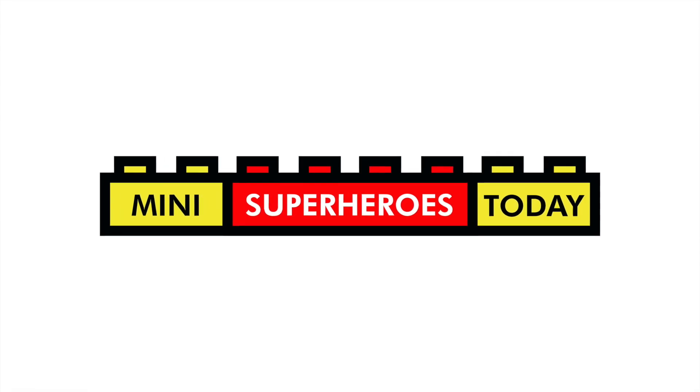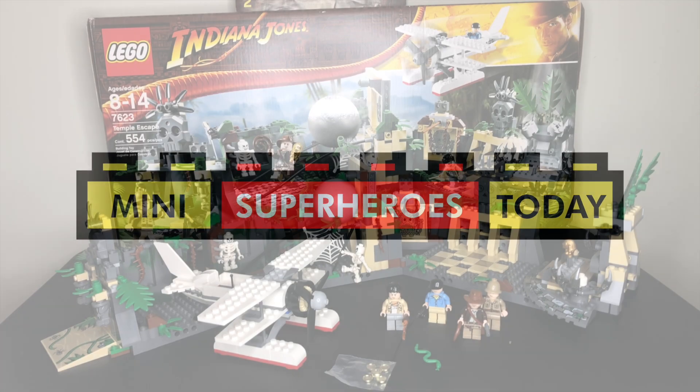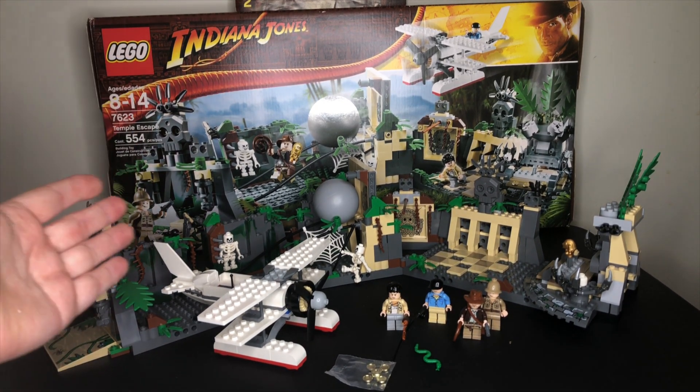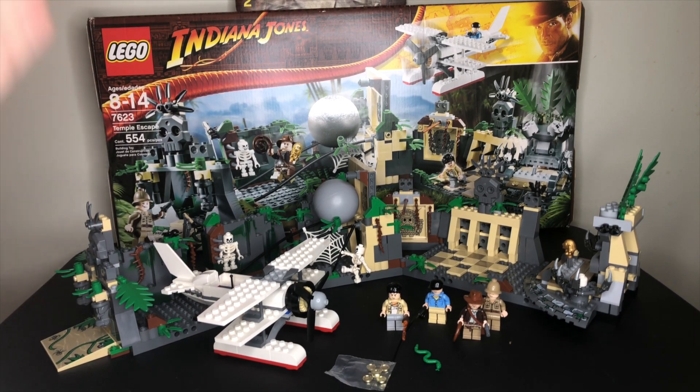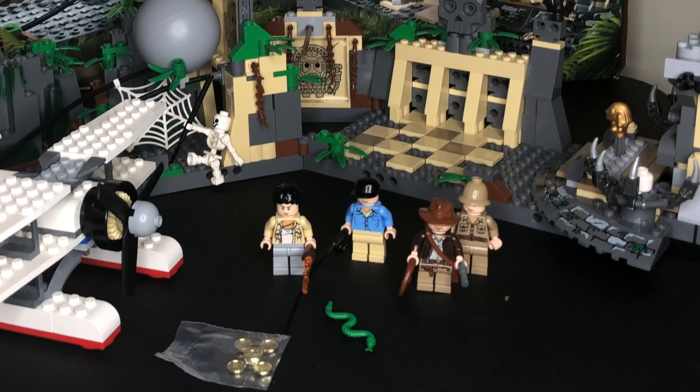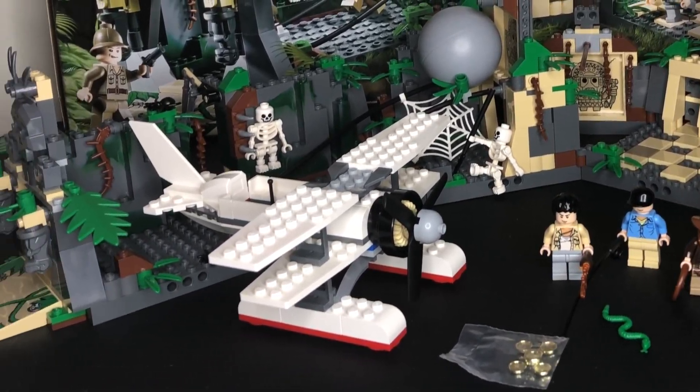What is up, you guys? This is Mini Superheroes Today. And in today's video, I'm accomplishing something that I've always wanted to do since setting out here on my channel, and that is reviewing my favorite LEGO set ever: LEGO Indiana Jones 7623 Temple Escape from Raiders of the Lost Ark.